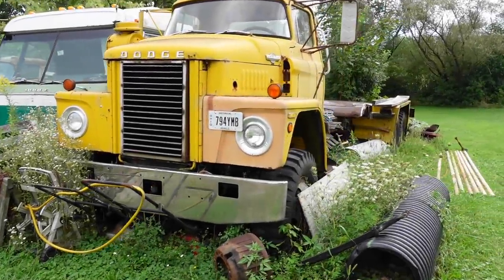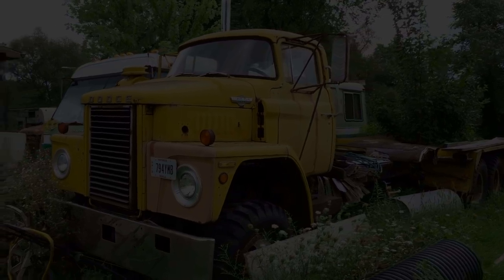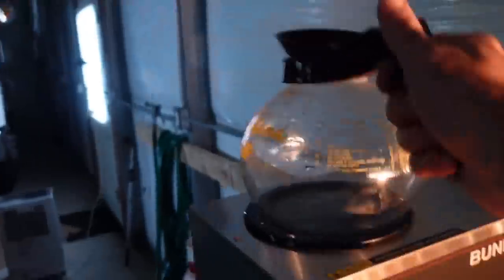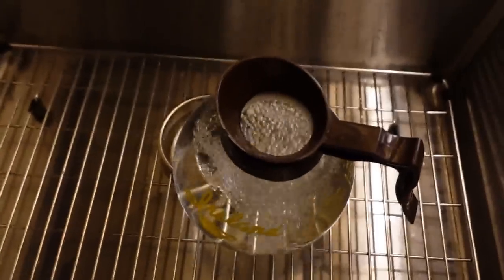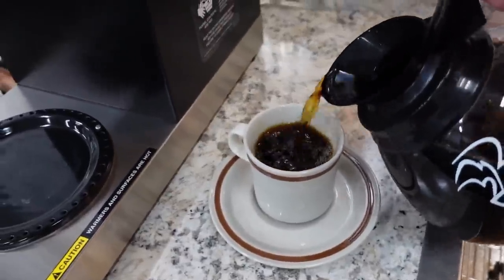They installed a 692 Detroit in it with a three-speed auxiliary. We went to school every day in a different Dodge. Let's get this show on the road.